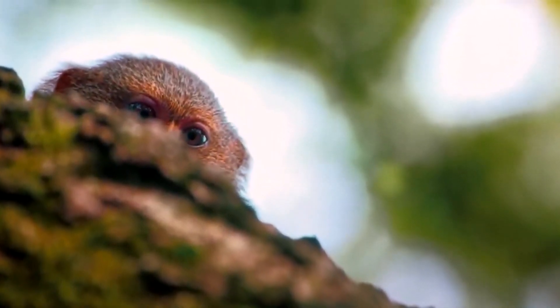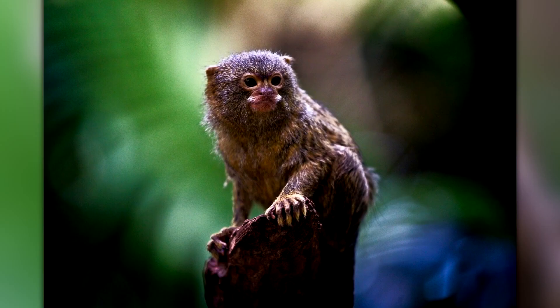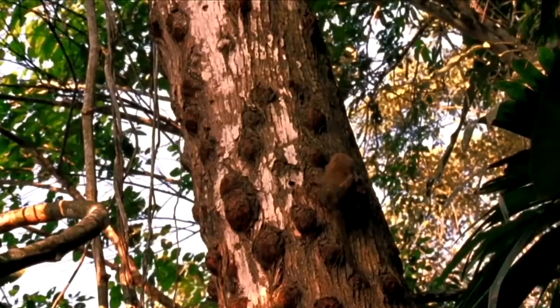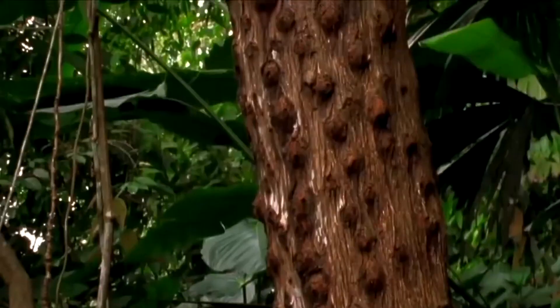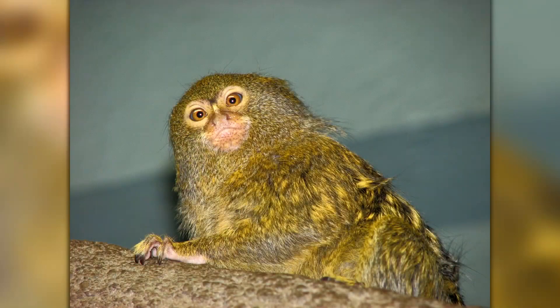Ceabuela is also known for its vocalizations. It has a wide range of calls, including distress calls, warning calls, and contact calls, which it uses to communicate with other members of its group. These calls are so complex that researchers have been able to identify over 38 different vocalizations used by pygmy marmosets.